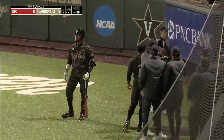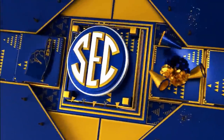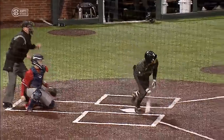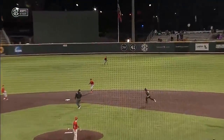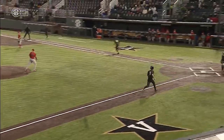It wasn't a terrible pitch — slider on the outside corner — but he got one of the best hitters in the country. You put it anywhere near that strike zone and he's going to put it in play, and that's just what he does. Commodores now with 13 hits on the day.